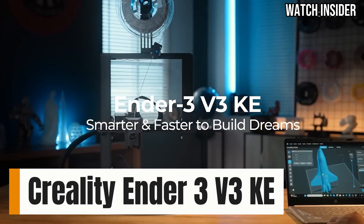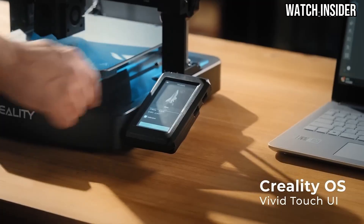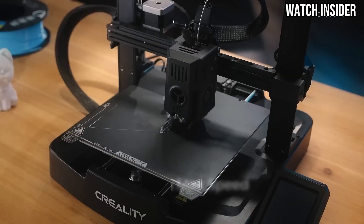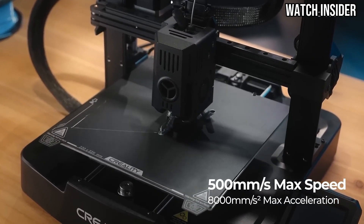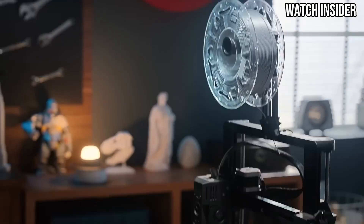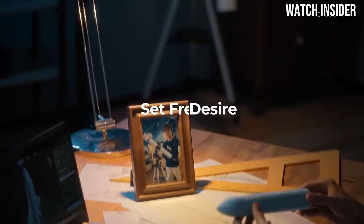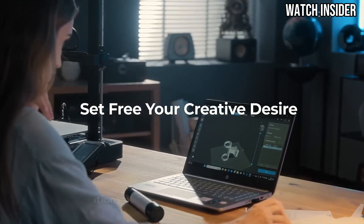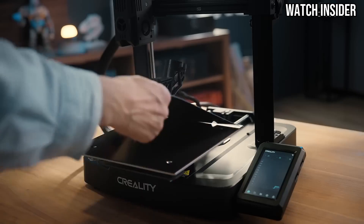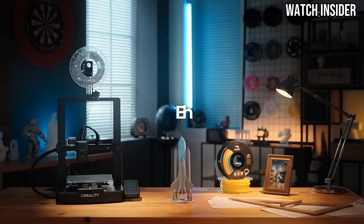Number 5. The Creality Ender 3 V3 KE is a standout 3D printer that raises the bar for enthusiasts and professionals alike. After extensive hands-on testing, it's clear that this model offers an impressive blend of performance, reliability, and user-friendly features that make it a top choice for anyone looking to dive into the world of 3D printing. One of the most commendable aspects of the Ender 3 V3 KE is its print quality. The precision and detail it achieves are outstanding, producing smooth finishes and intricate designs that rival more expensive models on the market. Whether you're working on prototypes, models, or even custom parts, this printer consistently delivers impressive results.